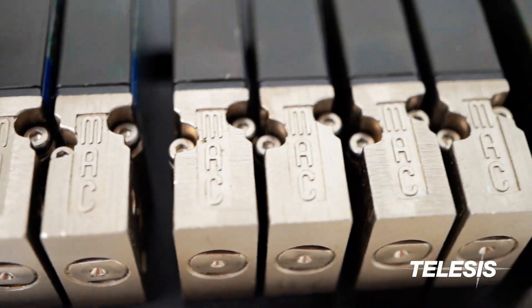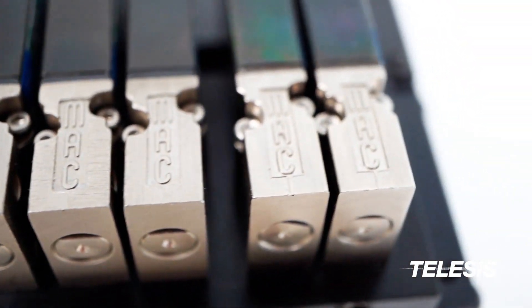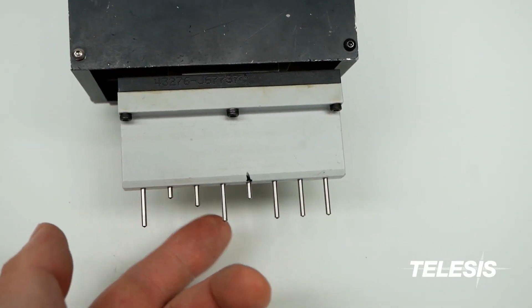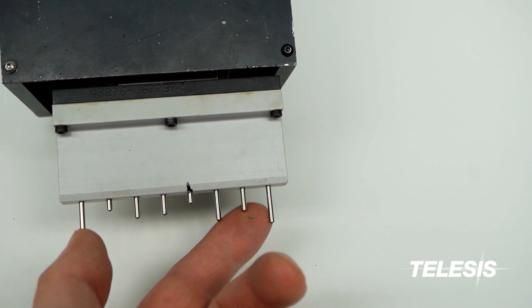This is achieved by assigning a solenoid valve for each pen. The Telesis developed and patented floating-pin technology gives superior power and speed. Because the spring action is done with air, there's no need for costly springs to be replaced.